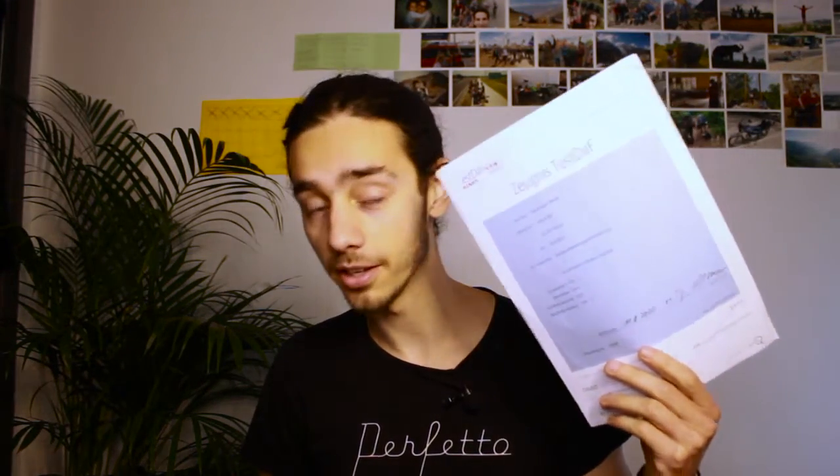Hi! Is there a language exam coming up for you? Then this video will probably be very helpful in preparing for that exam. In June I participated in the test-off exam and luckily got the highest score possible — TDN5 it's called — which basically means C1.